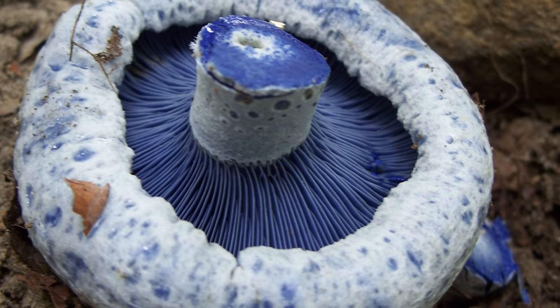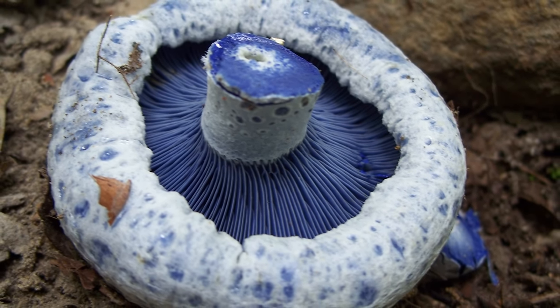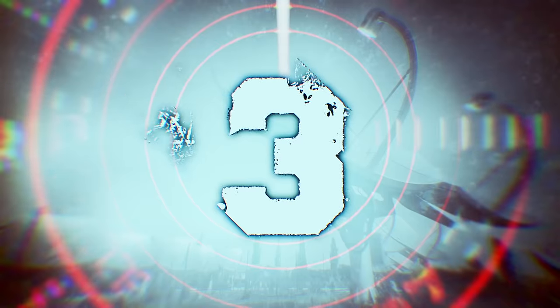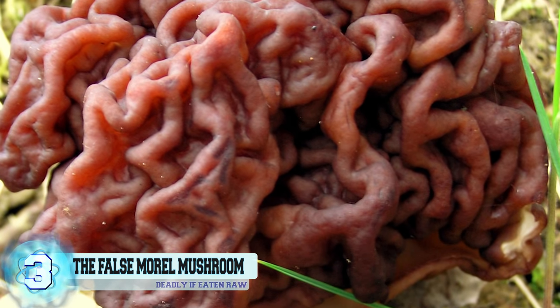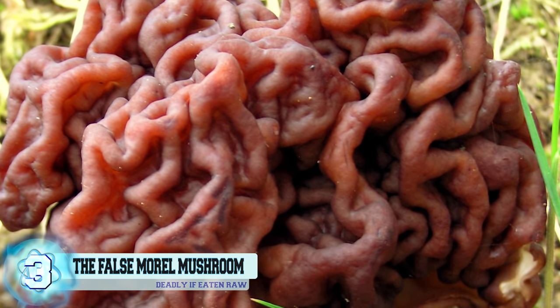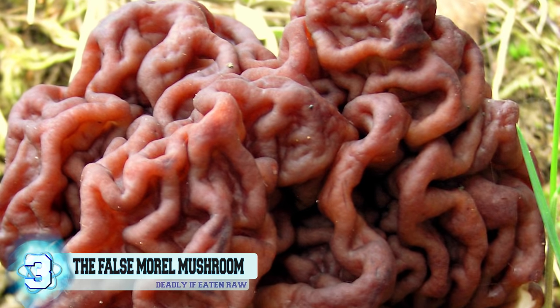This species of mushroom is definitely considered to be one of the most beautiful yet weird species in the world. Number 3: The False Morrel Mushroom, also known as the Brain Mushroom. The False Morrel will definitely prove to be fatal if ingested raw and not properly prepared.